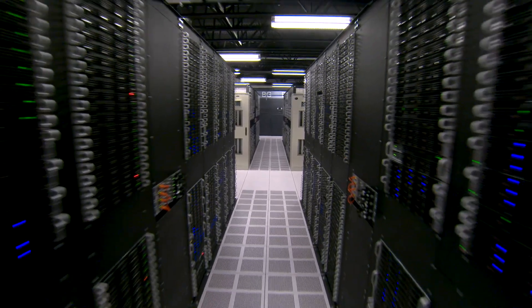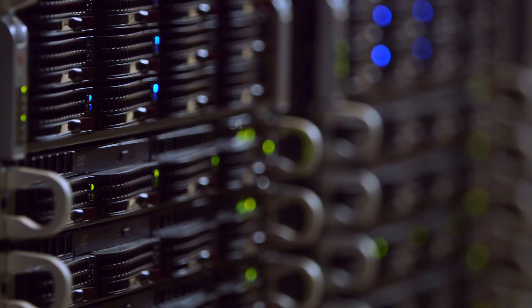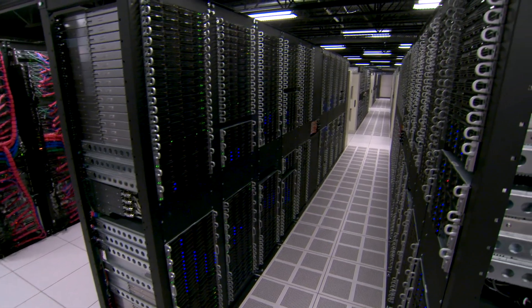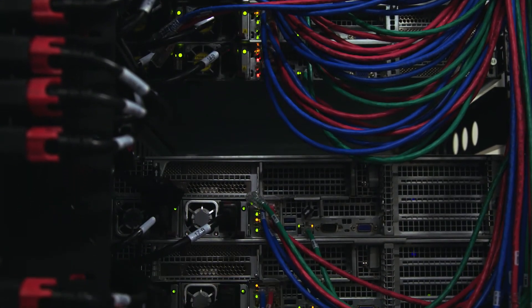The same goes for DR. No matter what happens locally, no matter what kind of threat might be out there for the customer, they can always rely that the DR solution with Anycloud and IBM Cloud will always be there and they can always turn it on if they need it.